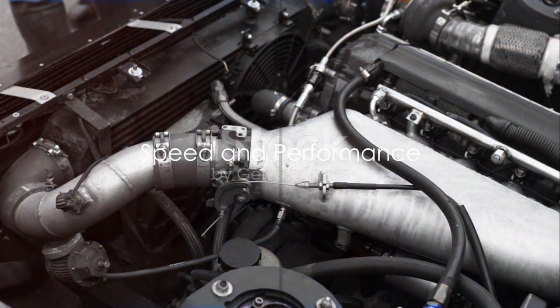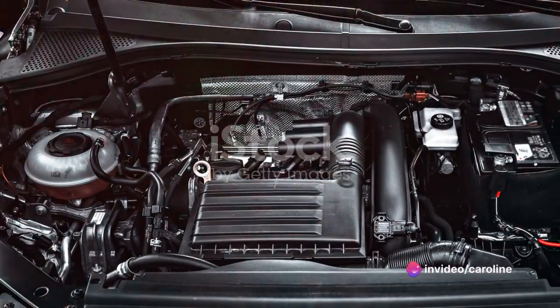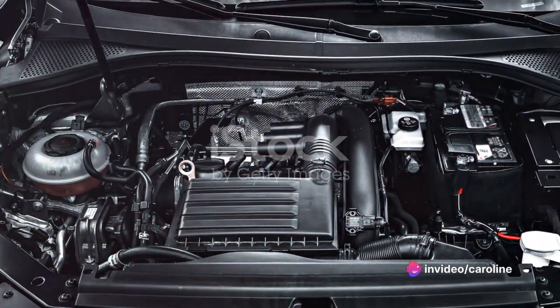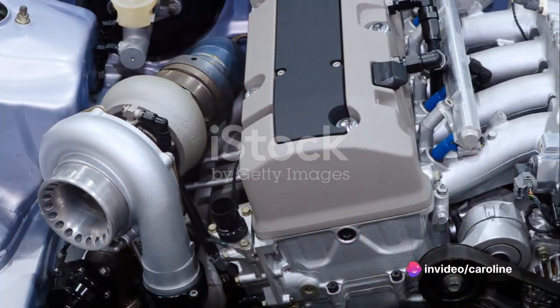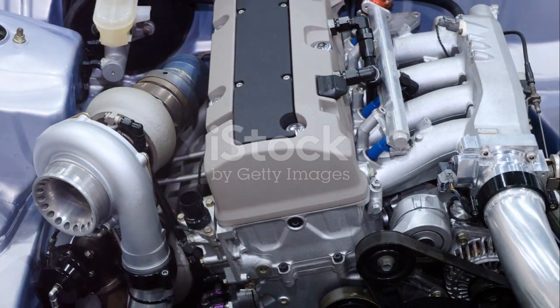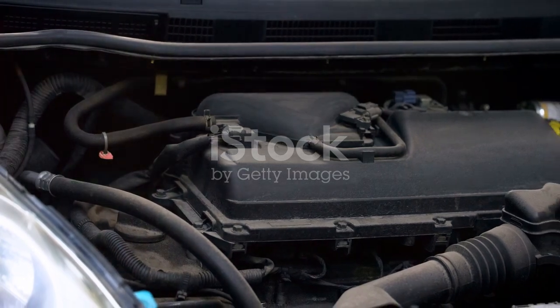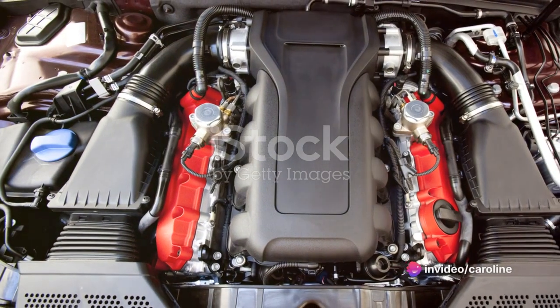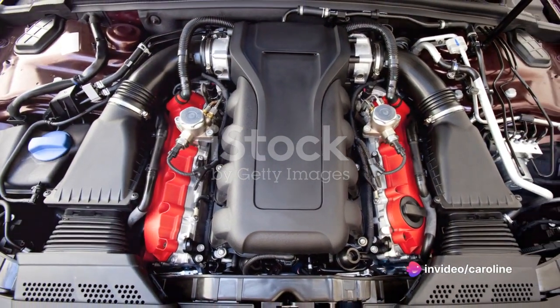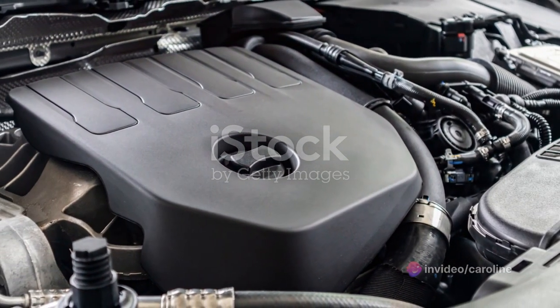Speed and performance — two things every car enthusiast loves to talk about. When it comes to speed, the Montero Sport doesn't shy away from the competition. Under the hood, it sports a powerful engine that enables it to accelerate from zero to 60 miles per hour in an impressively short span of time. And if you're curious about its top speed, it's more than capable of keeping up with its rivals in the midsize SUV class.